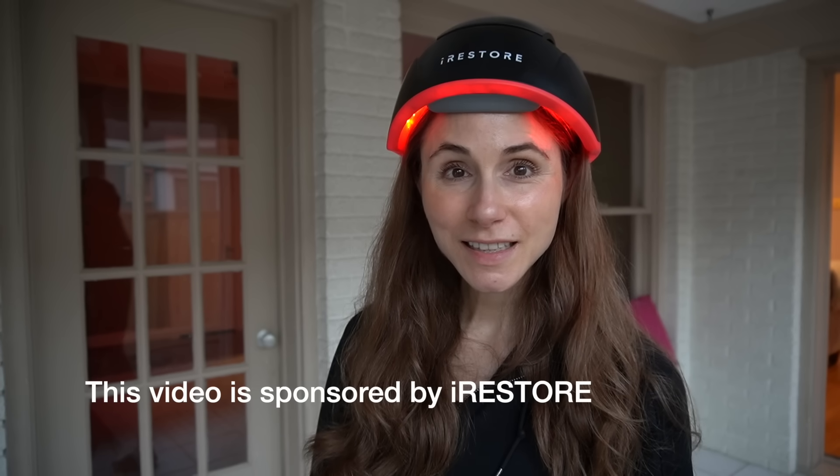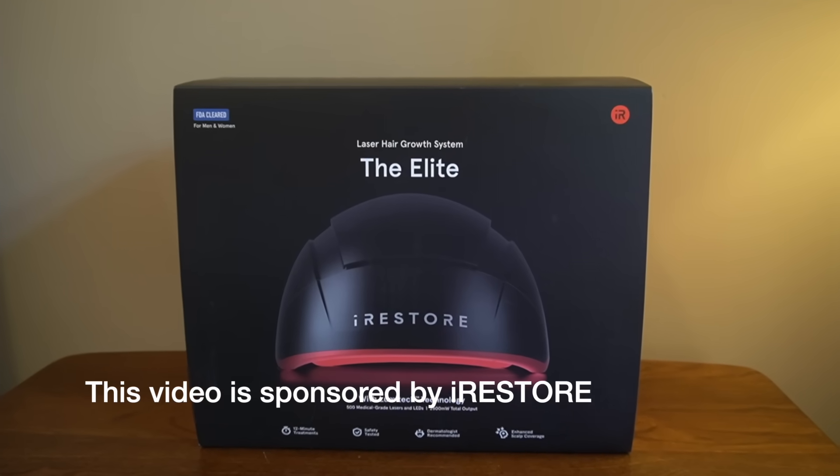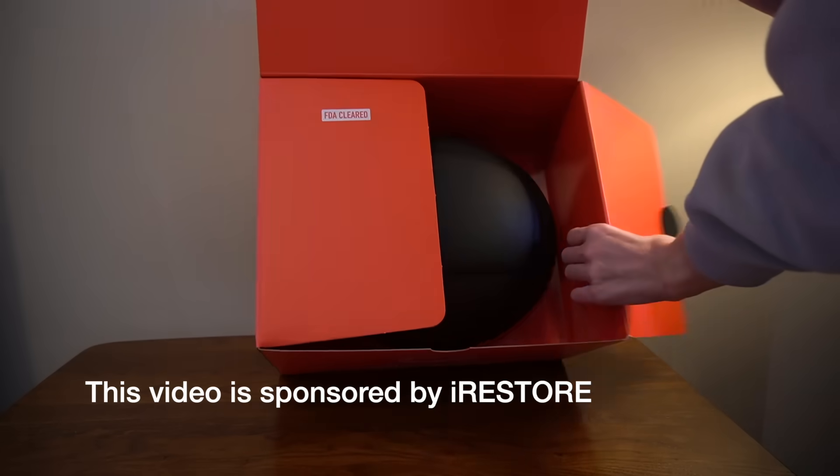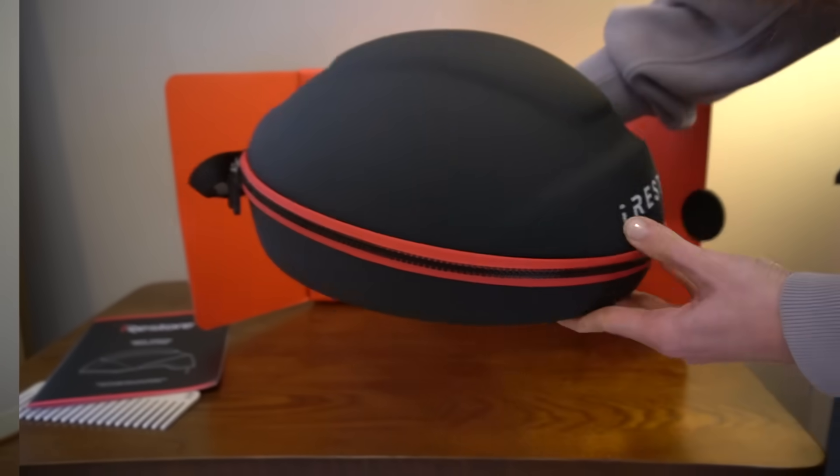But before we get into all of that, I want to take a moment to thank today's video sponsor, iRestore, makers of the iRestore Elite — an FDA-cleared, clinical-grade red light therapy device that I've personally been using for over two years now and recommending widely.